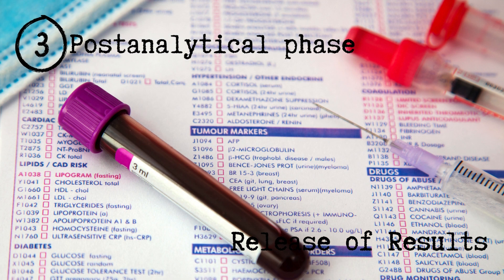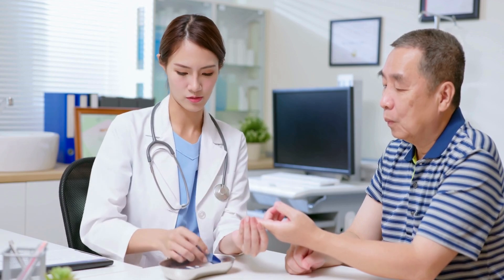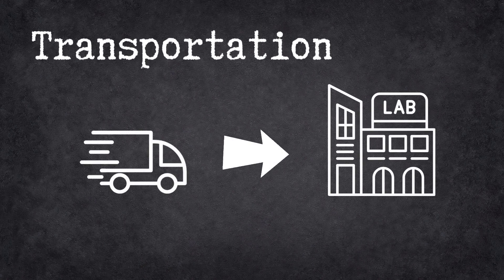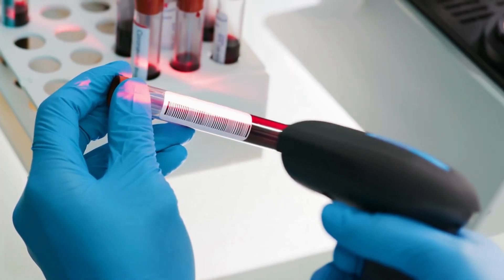The process starts by sample collection, also called phlebotomy, where you go to the clinic or the collection center and the blood will be taken from you by a phlebotomist. After the collection, blood needs to be transported to the lab as soon as possible. The way of transportation, the temperature, and other factors need to be considered according to what tests we need to run on this sample. Once received by the laboratory, the laboratory assistant finds the tests that are ordered on each sample and then directs these samples accordingly.